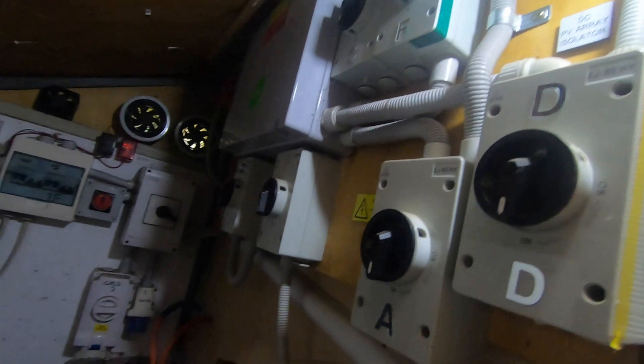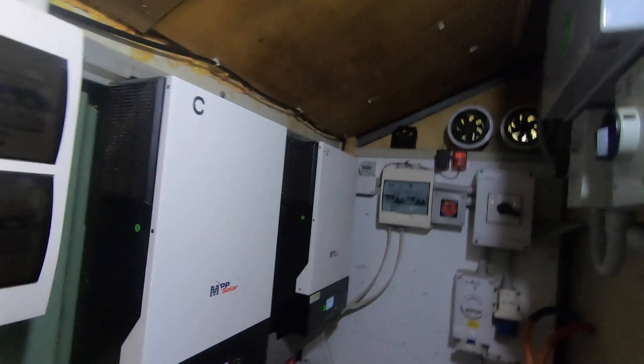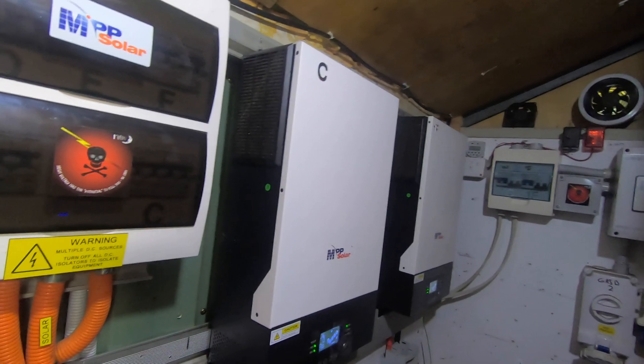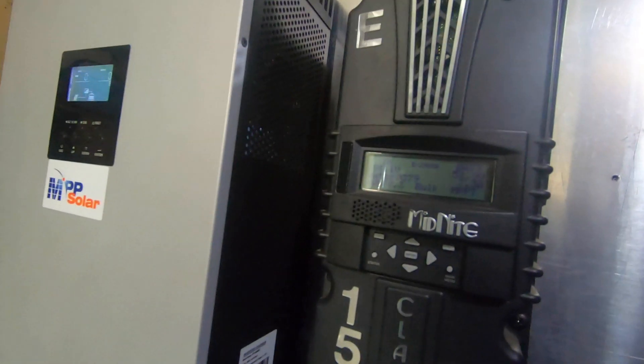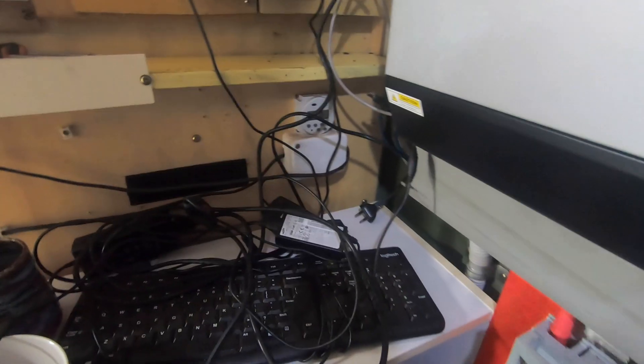Have a quick look at the shed — not much has changed in here. There are the switches up there, the inverters running the house, and I've still got the same battery bank. I had to quickly unplug the monitor and get it out of the way so I've got more room.